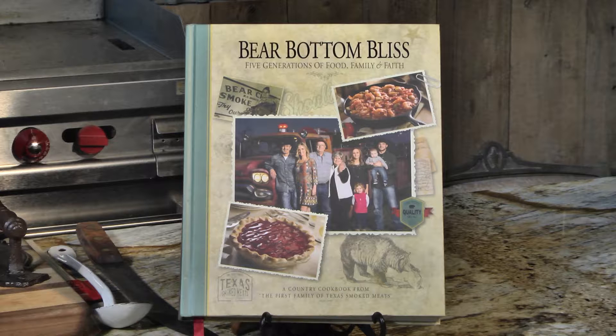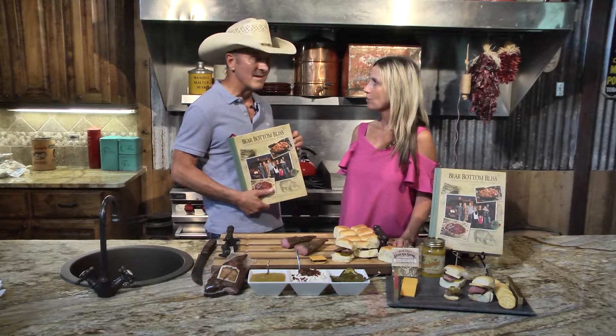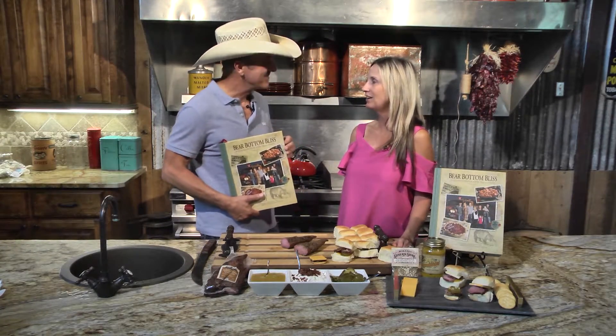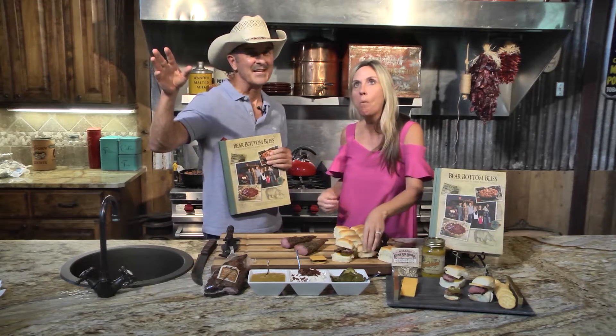Why don't you tell us a little bit about our cookbook? I thought you'd never ask! 'Barebottom Bliss: Five Generations of Food, Family, Faith' is packed with over 75 years of stories, recipes, and tall tales. You've got to try it — it's amazing! We'll see you next week, thanks for watching.